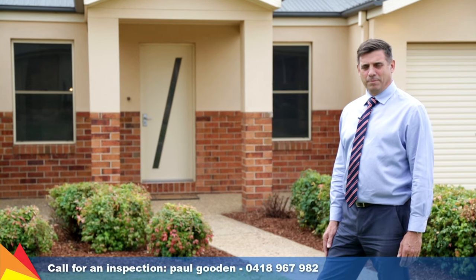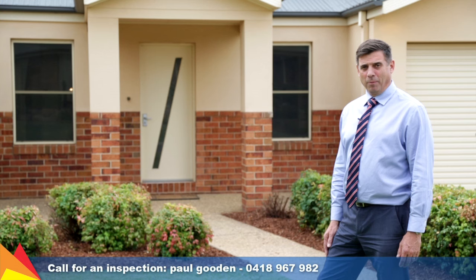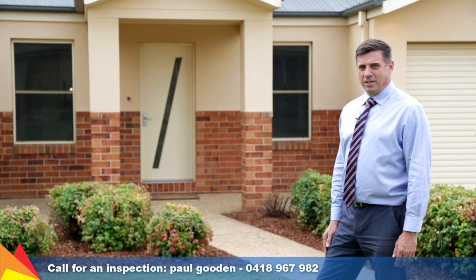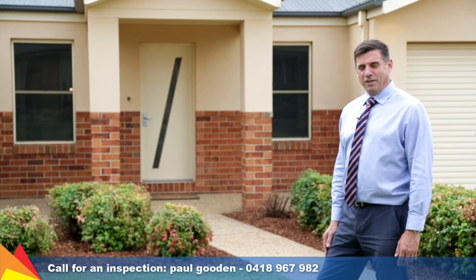Hi, I'm Paul Gooden from Fitzpatrick Real Estate. Welcome to 20 Yanko Crescent, Hilltop, Wagga Wagga. It's a fantastic home — it has wonderful views, it's huge, it's solid, and it's very, very well built. Why not take the video tour with me today and see for yourself.